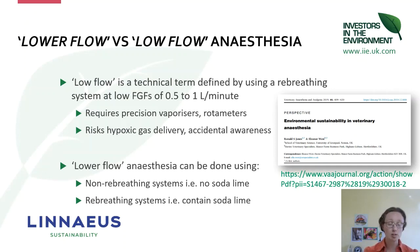Lower flow anaesthesia has two options: either non-rebreathing systems which have no soda lime, or rebreathing systems which contain soda lime. There's more detail about the difference between lower flow and low flow in a free-access paper on the Veterinary Anaesthesia and Analgesia website.